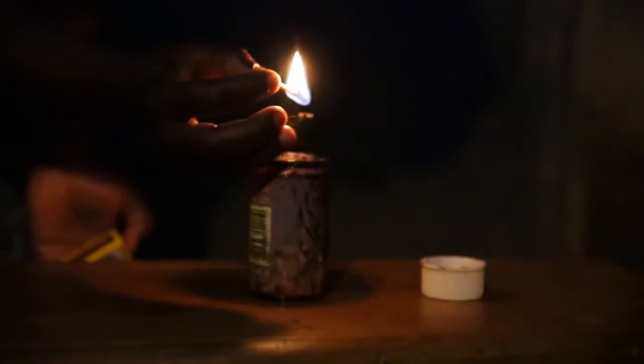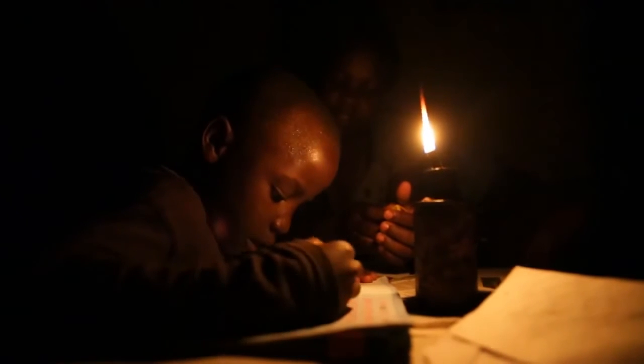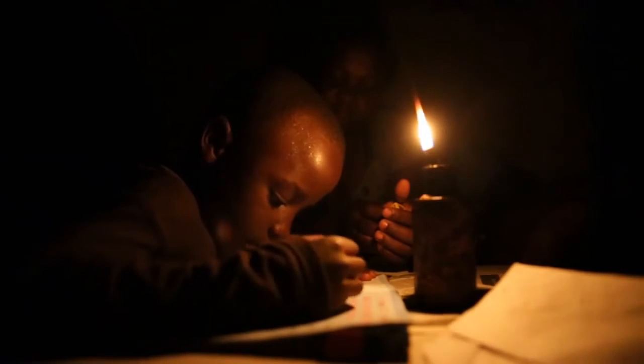Evelyn lights a kerosene lamp, a tin filled with fuel and a wick. Burns, cataracts and even cancer are just some of the health hazards caused by kerosene lamps and their fumes. Imagine if this was the only source of light you have for your family to work, cook and read by every night.